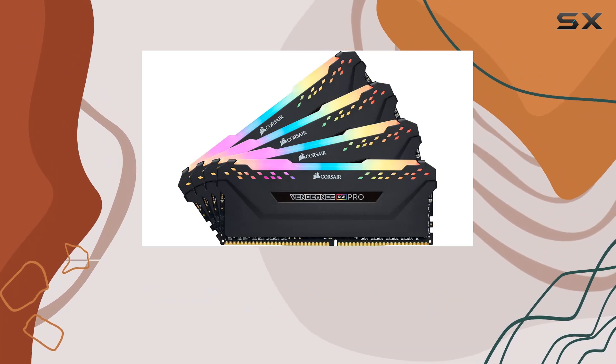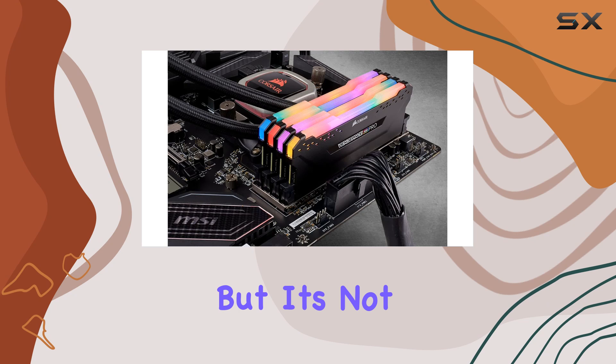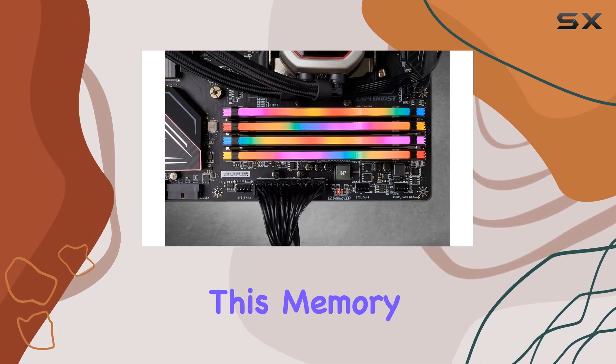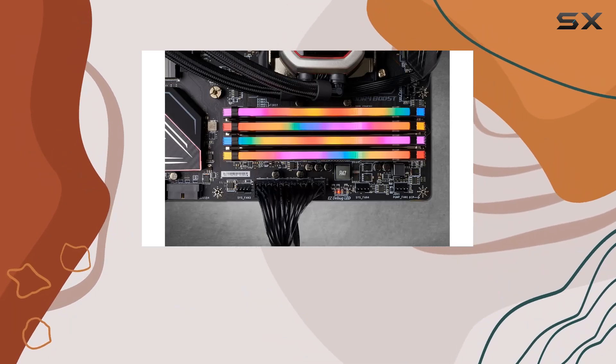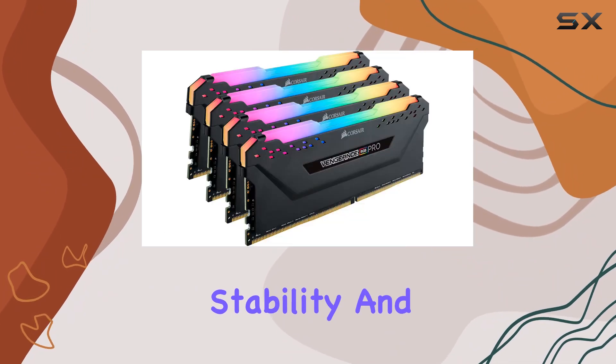Installation is a breeze with its wire-free design, ensuring a clean and seamless setup. But it's not just about looks — this memory kit is built for performance. The custom design PCB ensures the highest signal quality, guaranteeing stability and reliability on both Intel and AMD DDR4 motherboards.